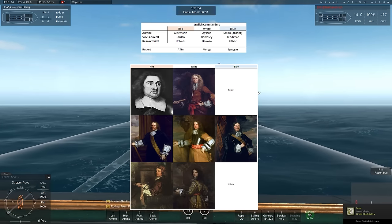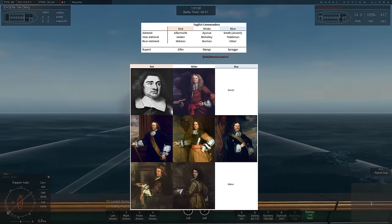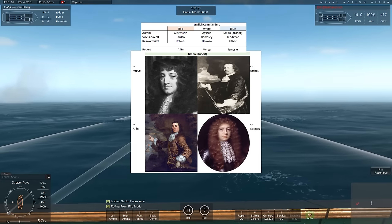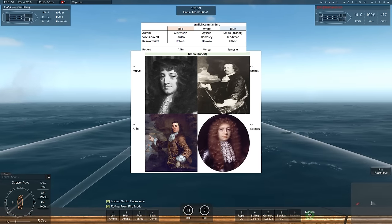Rear Admiral of the Blue: Utber — no picture of him either. In the green corner we have Rupert, Minx, Alin, and Spragge.